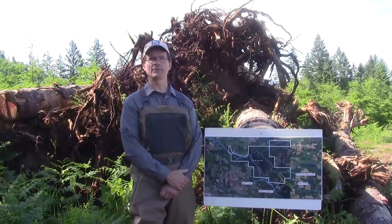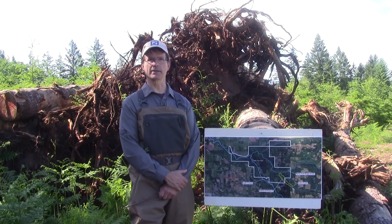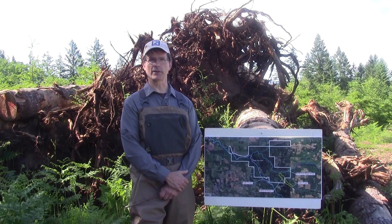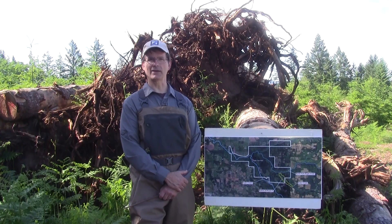Hi, my name is Dave Bugney and I'm the volunteer project manager for the Souter Creek Fish Habitat Restoration Project located near Estacada, Oregon. This fourth and final project phase, being conducted during the summer of 2020, completes a multi-phase project begun in 2014. I will briefly describe the activities taking place during this phase and a summary of past phases.